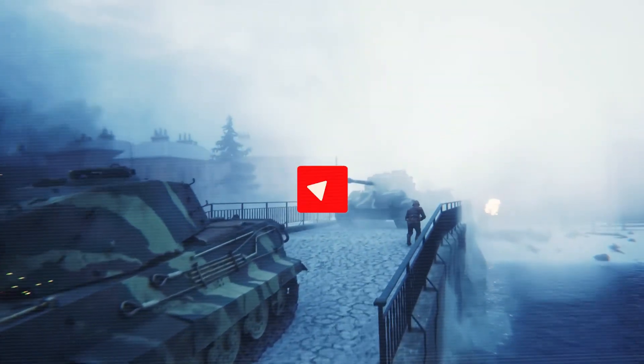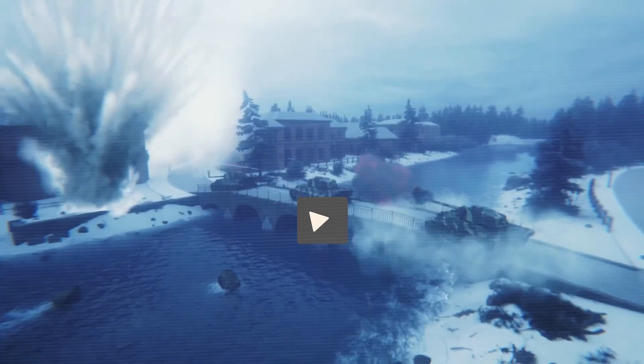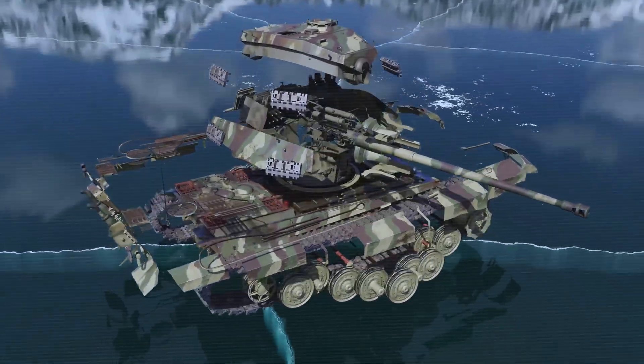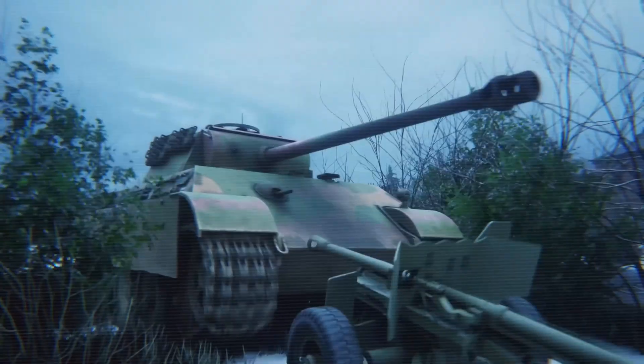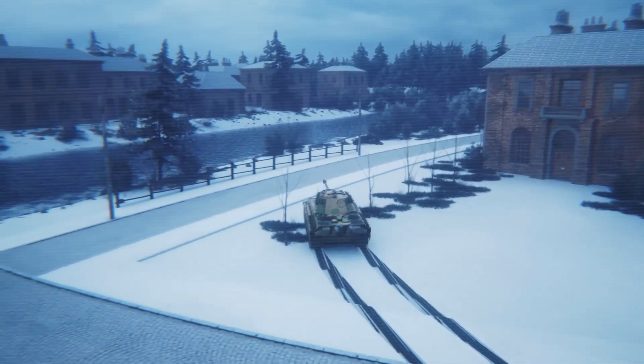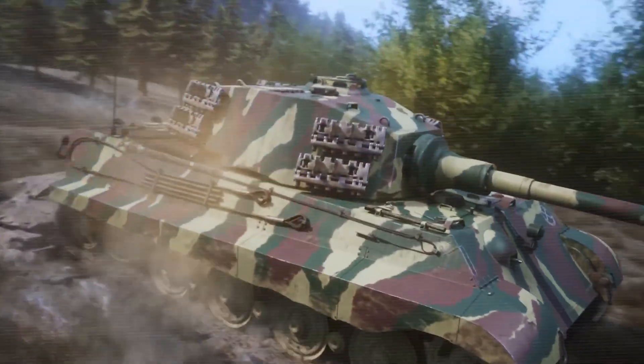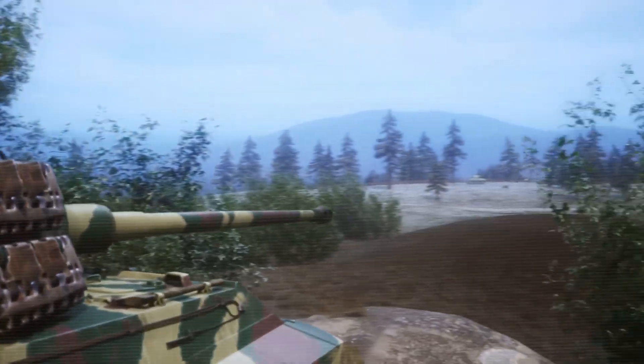If you found this story fascinating, hit that like button and subscribe to the channel. I'm diving deep into the extreme engineering, bold experiments, and the legends behind them that defined World War II — and I'm just getting started uncovering these forgotten pieces of history that shaped our modern world.